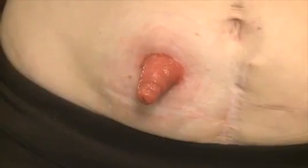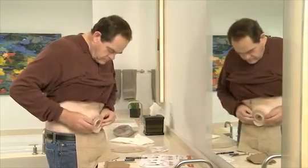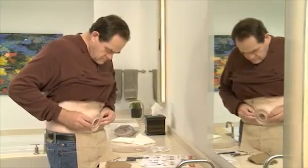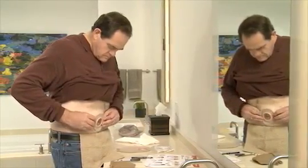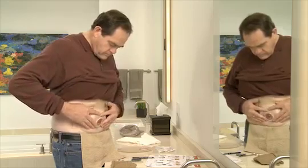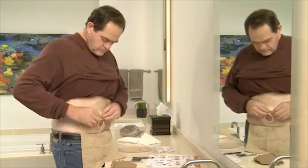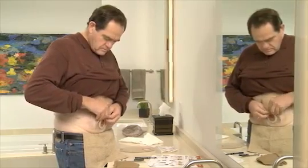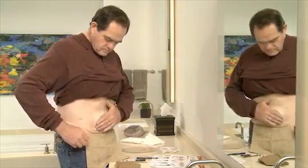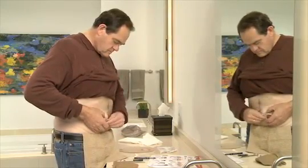Each stoma is unique, and chances are your stoma will look different than someone else's stoma. The skin around your stoma should look just like your normal skin with no excessive redness, rashes, or sores. Remember, output from the urostomy is urine, which can be irritating to normal skin. The ostomy product you wear must have a skin barrier that fits closely around your stoma to protect your skin. The most important thing you can do to keep your skin healthy is to use ostomy products that fit well, minimize leakage, and stay in place.